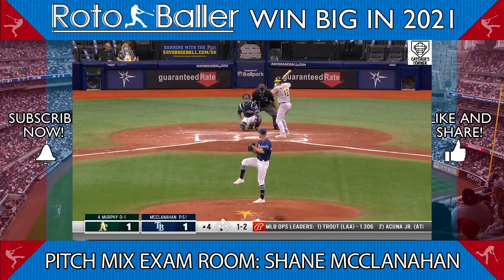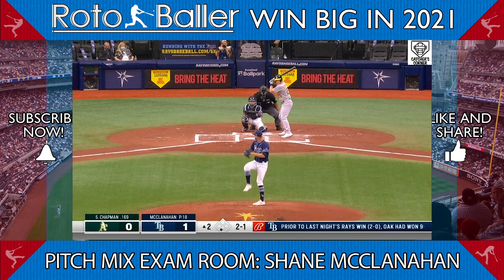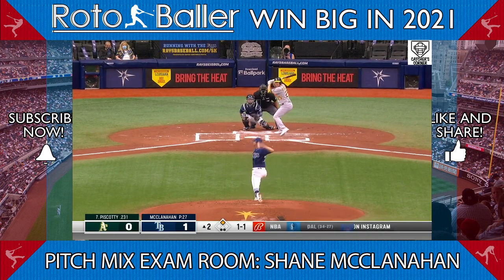Let's talk about Shane McClanahan. The Rays prospect made his debut against the A's, going four innings while allowing two runs and striking out five. So what can we expect going forward?